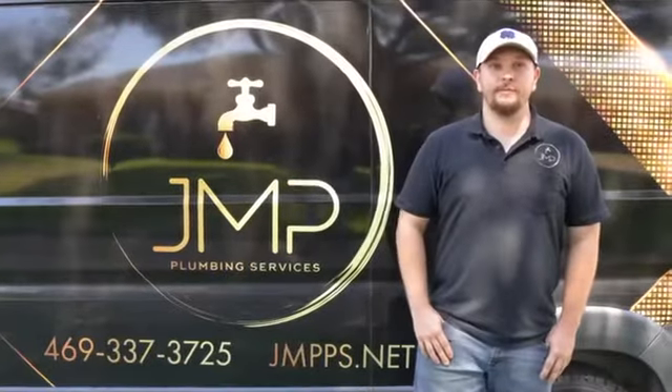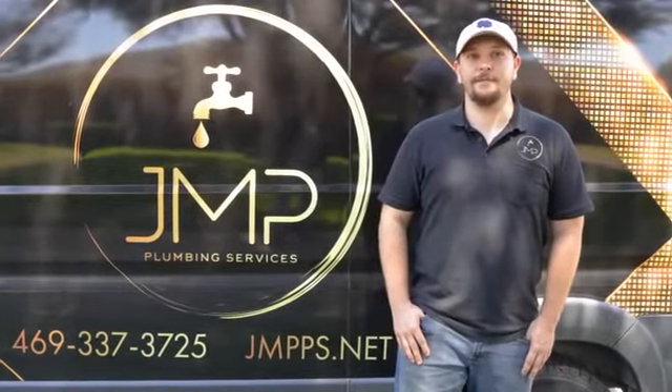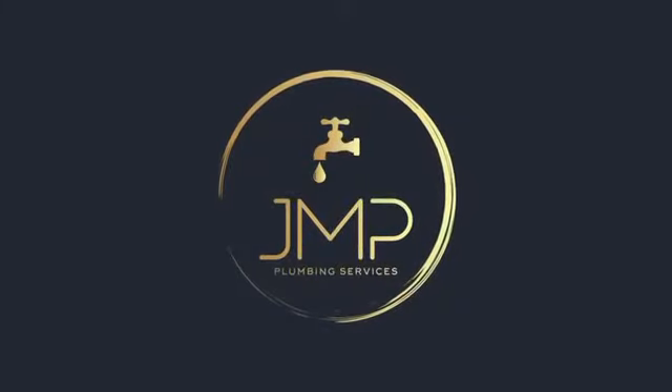If you're having any problems with water, sewer, or gas, please give us a call at JMP Plumbing.